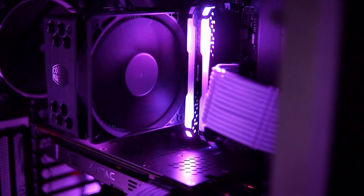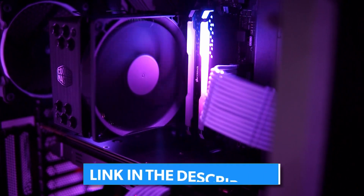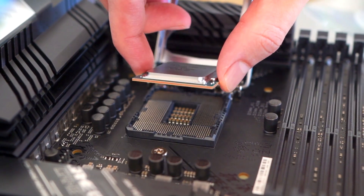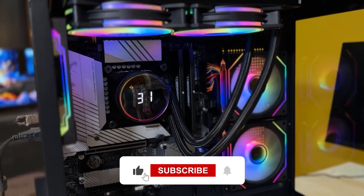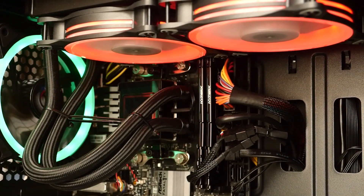Thanks for watching! I hope this helped you figure out which is the right CPU cooler for your build. Remember, you can check current prices in the description below. And if you're interested in more PC building suggestions and hardware reviews, be sure to check out more of my videos. Please don't forget to like this video, subscribe to stay updated, and let me know your opinion and suggestions in the comments.